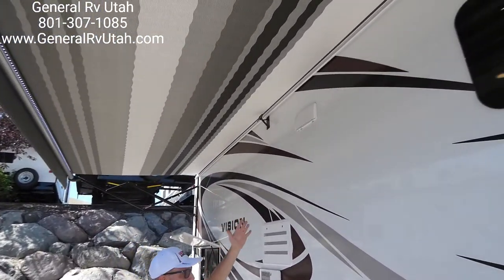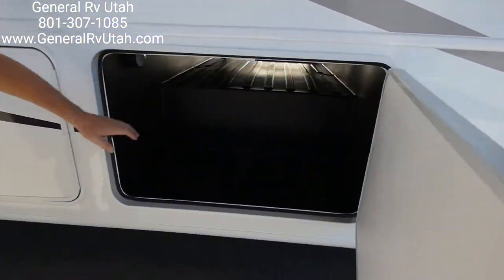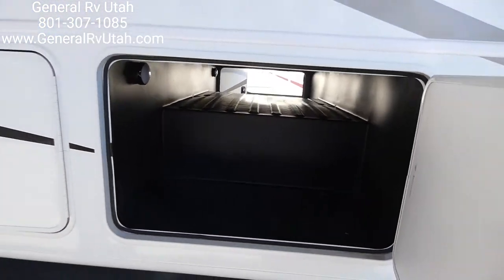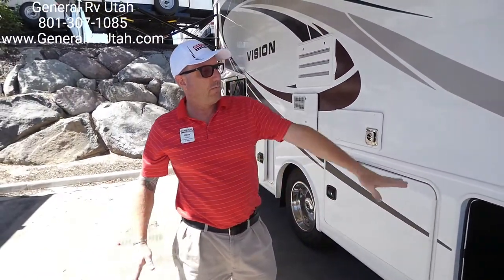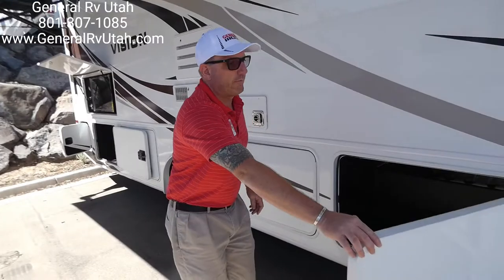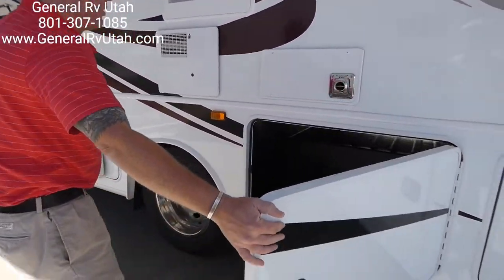Of course, we have an electric awning, and of course we have slam-latch compartments. With the Xbox chassis design these guys use, it's a very solid chassis system, but it allows pass-through storage as well — very rare on a gas coach. So we have a couple of big storage compartments going around.